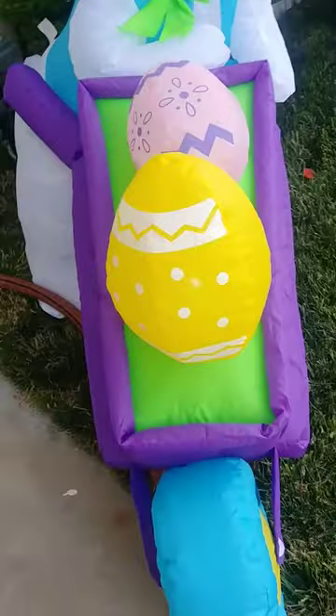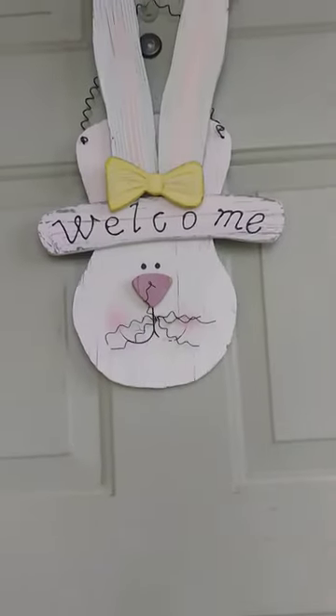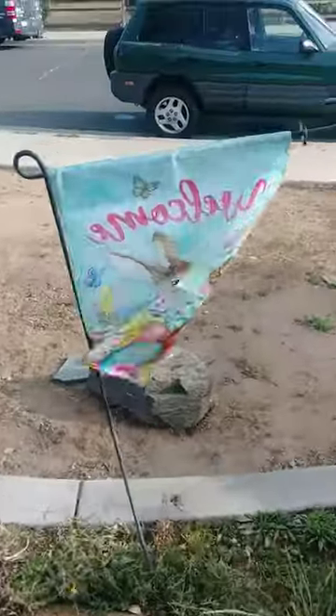Bunny with a cart. And also we have some more Easter decor. We have this on our door. We have this Easter flag.